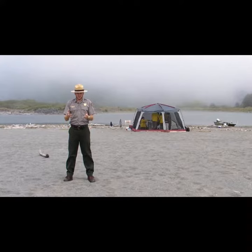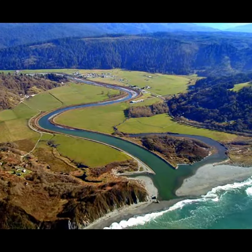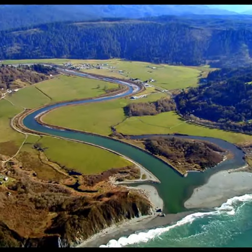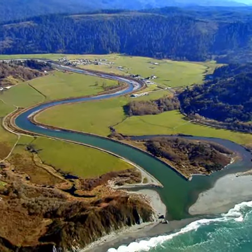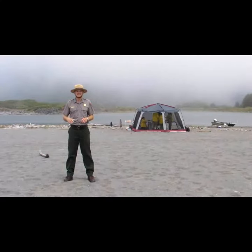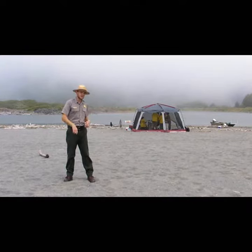Hi folks, this is Ranger Liam with another Ranger Minute for Redwood National and State Parks. Today I'm standing in front of the estuary for Redwood Creek, just before it makes its way out to the Pacific Ocean. If I were to get into a canoe and paddle upstream about 11 miles, I'd come to some of the tallest trees on the whole planet. However, what's going on behind me today is we have fish biologists who are out here trying to determine how many fish are in this creek. Let's go and check it out.